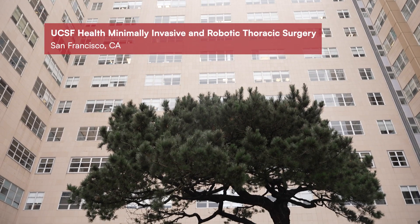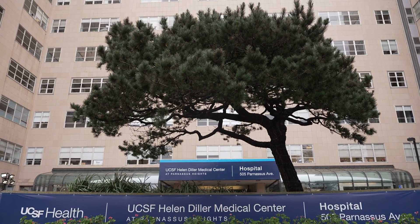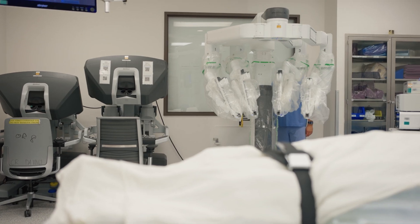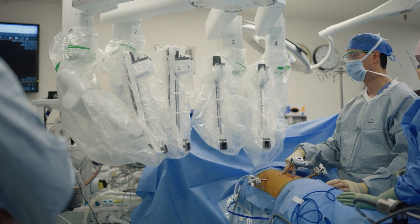The robotic surgery program at UCSF really has to do with any devices that have computer-assisted or digital-assisted surgery. So that includes anything from the Intuitive da Vinci platform to orthopedic robotic platforms, neurosurgical robotic platforms, some plastic surgery robotic platforms — anything having to do with either digital-assisted surgery or computer-assisted surgery.